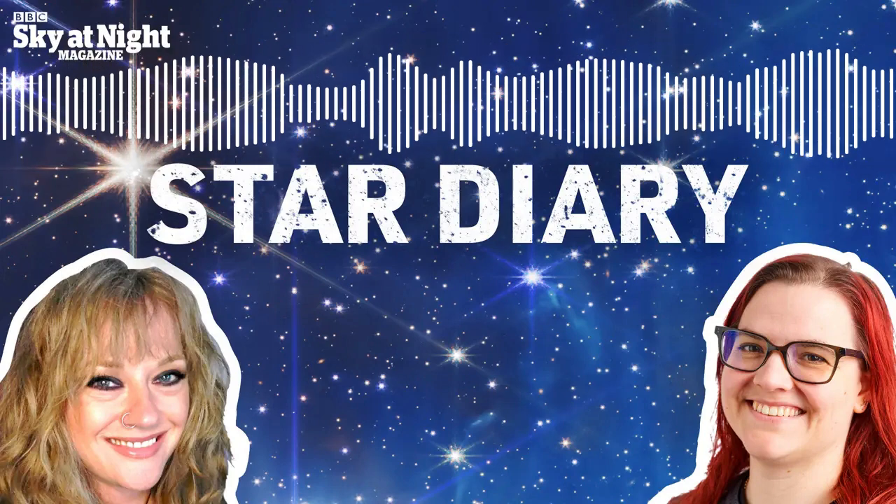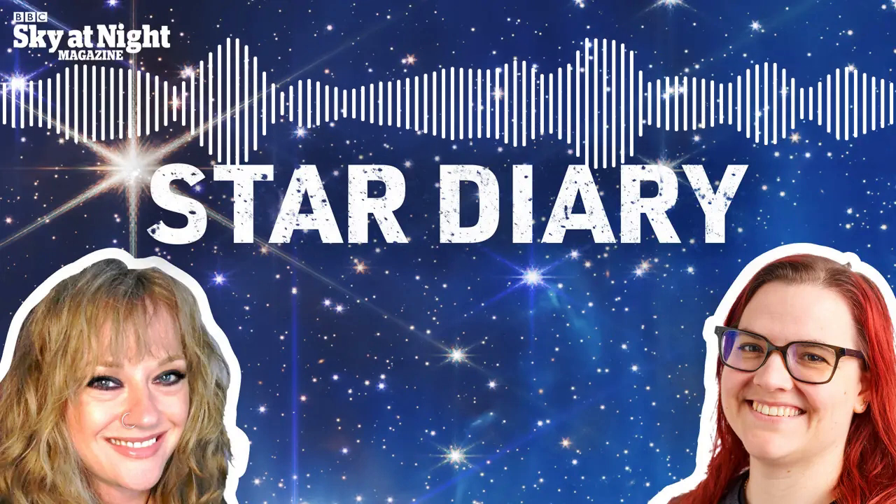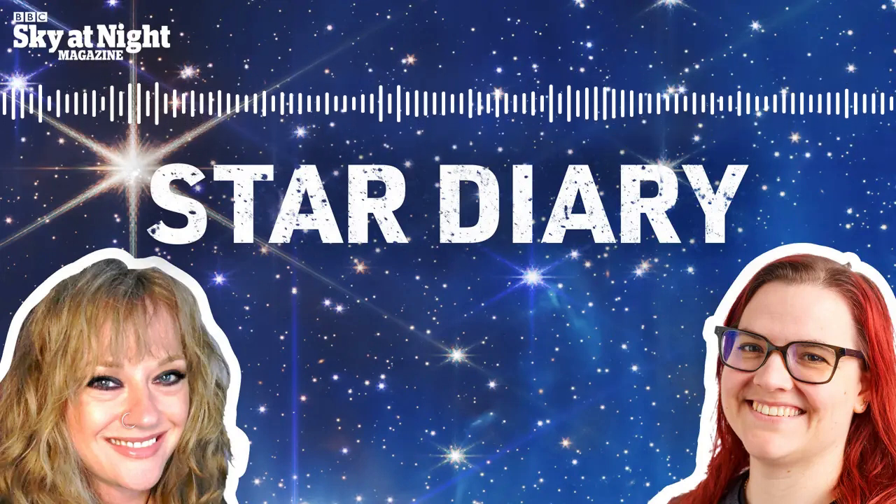I'm Futures Editor Ezzie Pearson, and I'm joined this week by astronomy writer Mary McIntyre. Hello Mary. Hi Ezzie. It's great to be back. It's great to have you back. And what do we have to look forward to in this week's night sky?